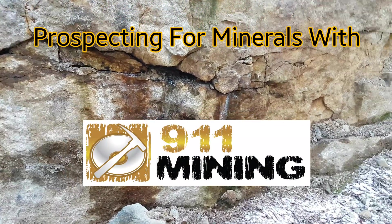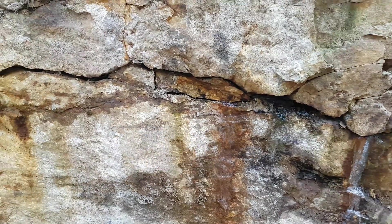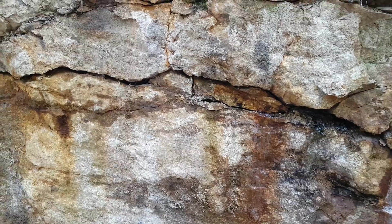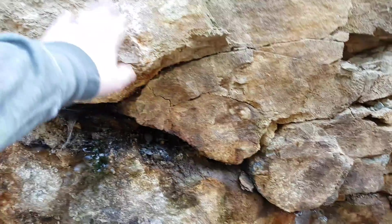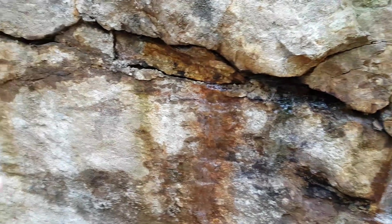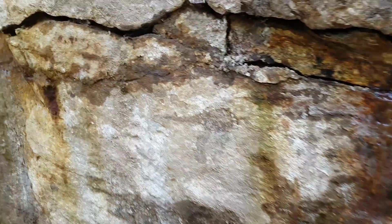We're out doing some prospecting, checking out a rock outcrop. You've got breccia along with some limestone, sandstone, quartz, and calcite. You can see there's some quartz there. We have this area which has some oxidization coming out where there are fractures, and we're going to take some samples of this material.